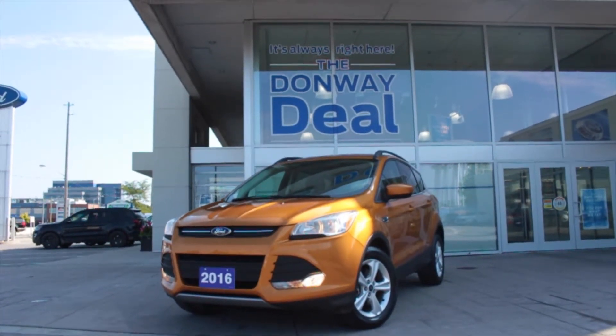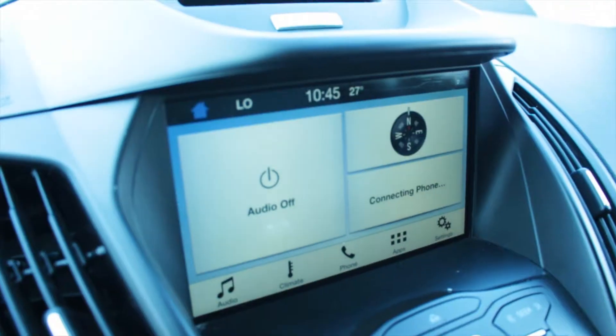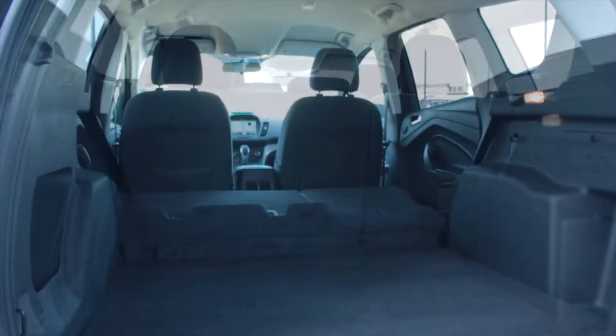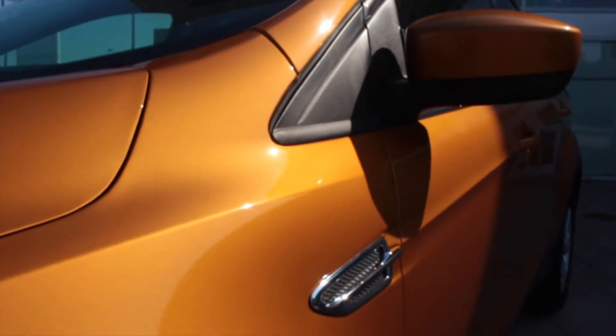Drive in style with this 2016 Ford Escape SE with 4-wheel drive. This vehicle comes equipped with Bluetooth, a rear backup camera, heated cloth seats, plenty of cargo space and a whole lot more. This Escape was originally purchased from out of province and is low mileage.